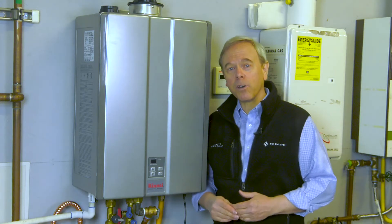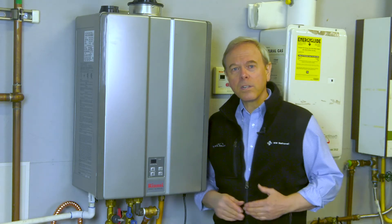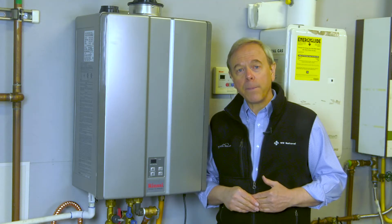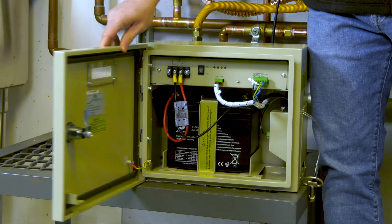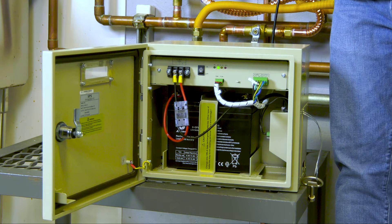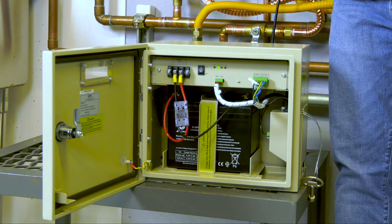Natural gas tankless water heaters, like this one, work a little differently and do require electricity to operate. But battery backups, like this one, are available for tankless water heaters. The battery backup charges while the power is on, then operates automatically during a power outage.